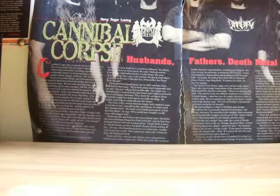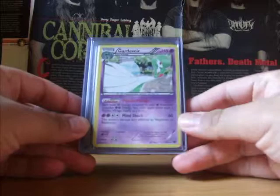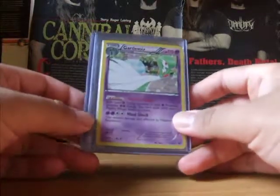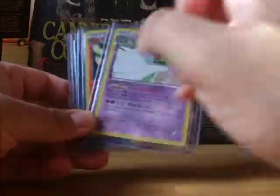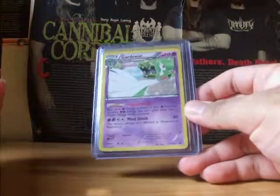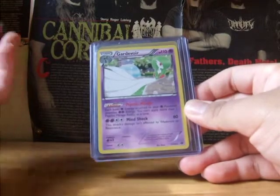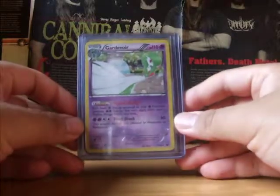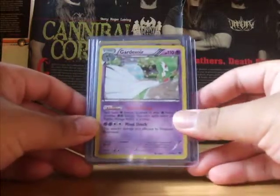This time I got a Gardevoir from Next Destinies. I got four of them. These were for a dollar a piece, which is cheaper than what it sells on eBay and Troll and Toad, so I thought I would grab all four that he had. These will be going into my side collection because I do collect Gardevoir cards.